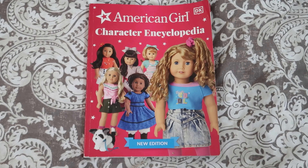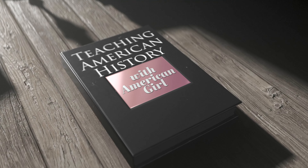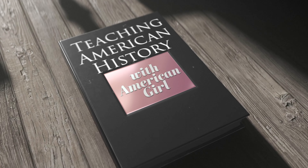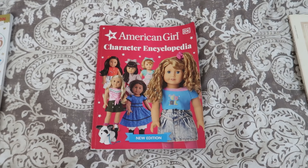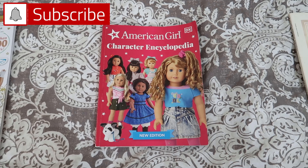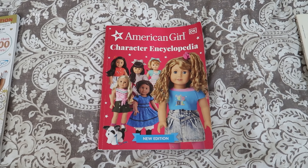Today, let's talk about how we are using American Girl to teach American history for 8th grade. If you've followed us for a long time, you know that we are huge fans of the American Girl doll series and their books and everything.